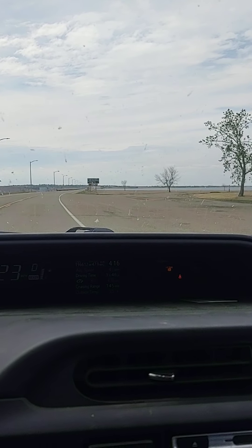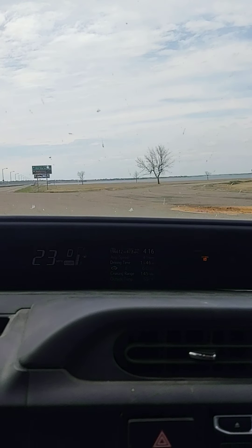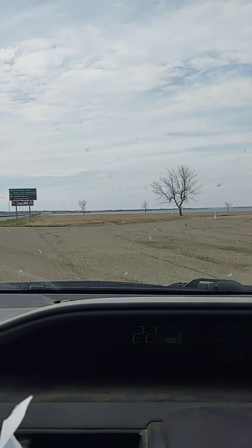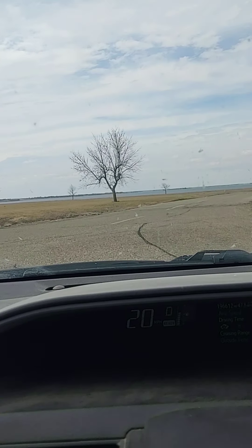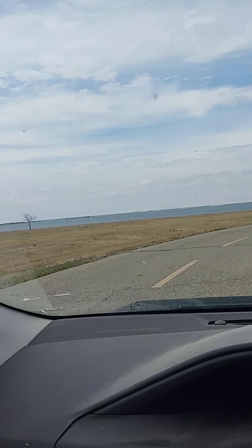Here, we're just going to go around here. Look at that big water out there. Lake Sakakawea.